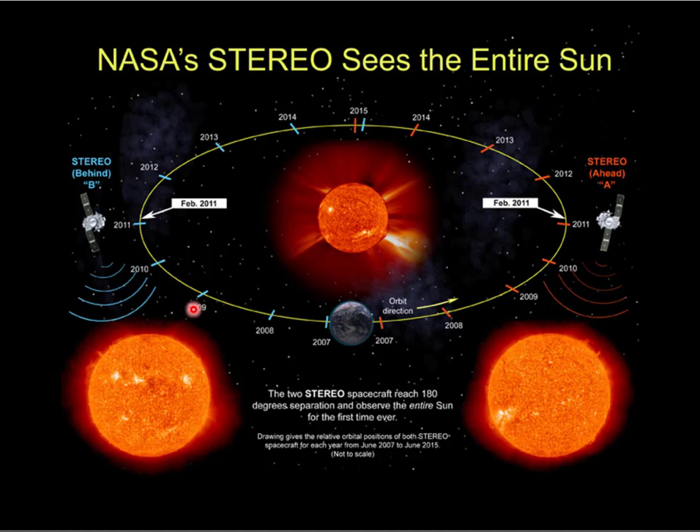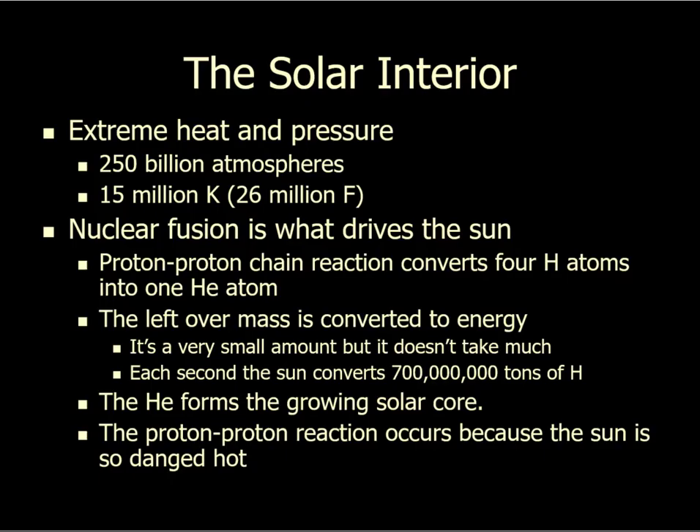Let's talk about the Sun's interior. The Sun is huge — 800,000 miles across. If you put the Earth in the middle of the Sun with the Moon in its normal orbit around the Earth, the Moon is still inside the Sun — not even close to the surface, just a little more than halfway there. That size produces a ridiculous amount of pressure: 250 billion atmospheres worth of pressure.